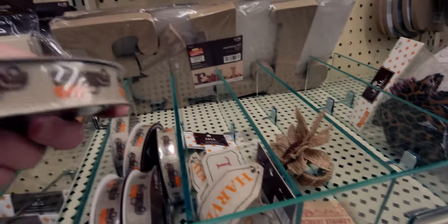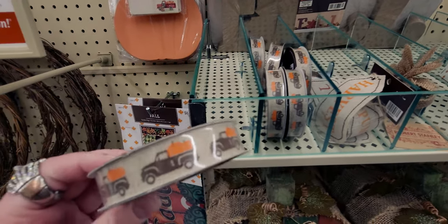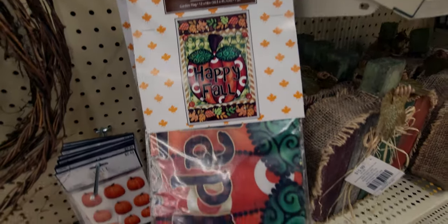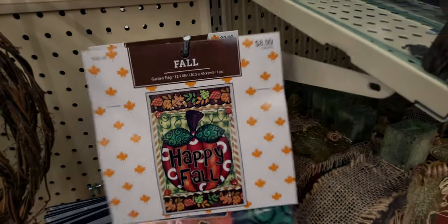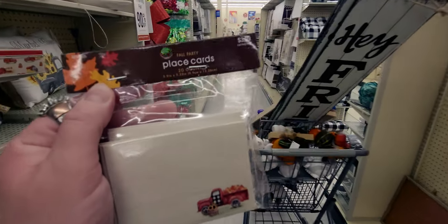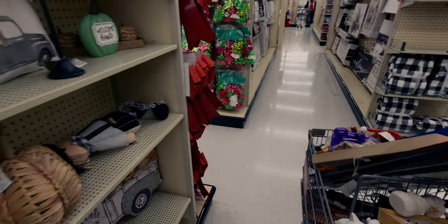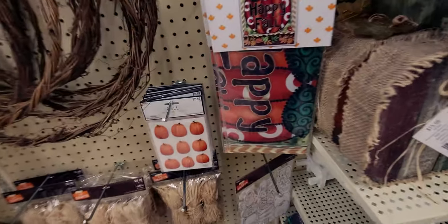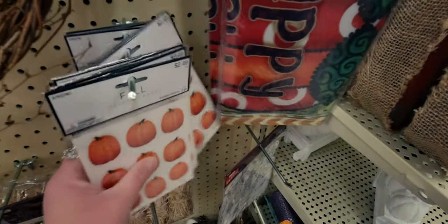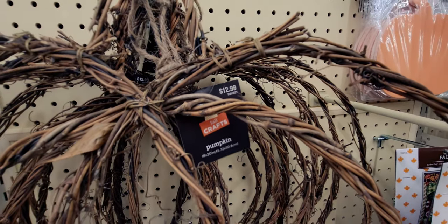Over here they have a really cute truck-hauling-pumpkins ribbon — this would be 39 cents and it's 10 yards. I love flags for the front of my house — 'happy fall' — and this is going to be only 89 cents. These place cards are going to be only 39 cents for a 20-count. I love the place cards with the little red truck on there — 39 cents, such a good deal. And then also they have these pumpkin stickers — 24 cents and you get 18 pieces per pack.